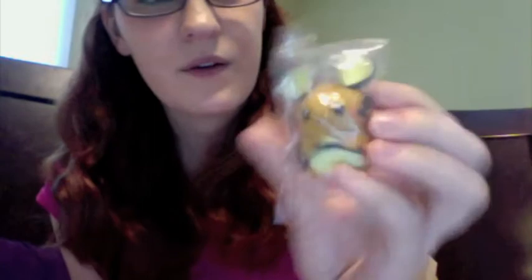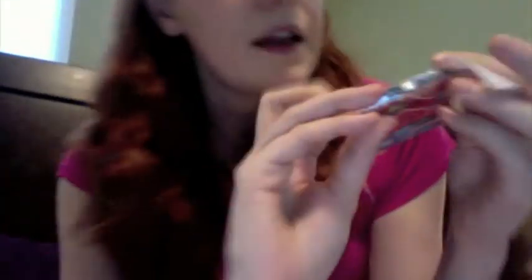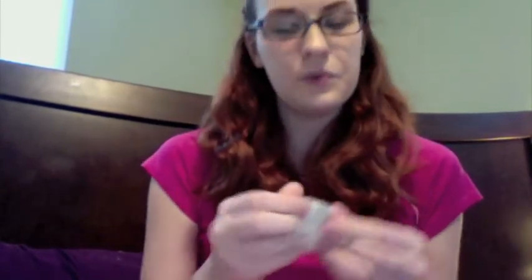I got this out of a Gashapon machine — a little squishy rat Pokemon. It looks like Pikachu but it's not; it's a new one that I don't know. I also got more teeny tiny little 1/144th scale Pokemon. You can't really see them, but hopefully you can see them in pictures. They had these really cool stores where you could buy open Gashapon so that you didn't have to take your chances in the actual machines, and they also had some that they'd quit selling out of the Gashapon machine, which was really cool.